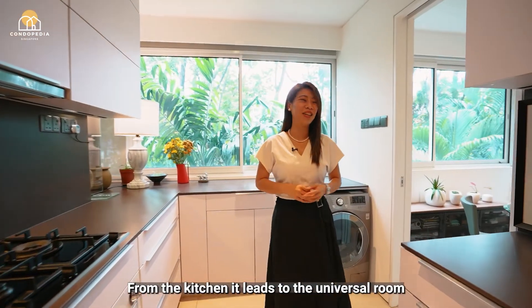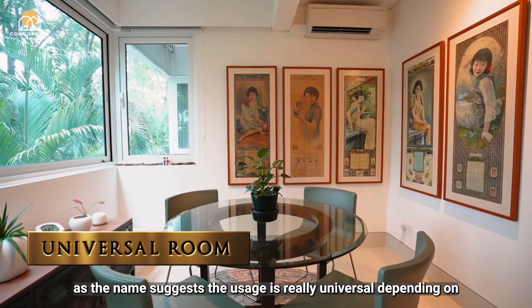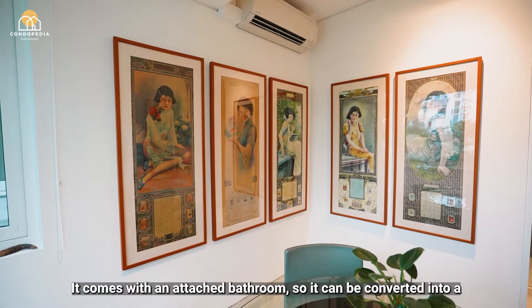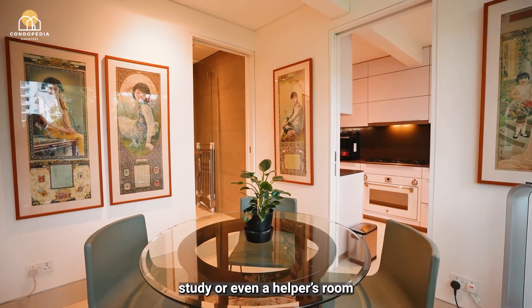From the kitchen, it leads to the universal room. As the name suggests, the usage is really universal, depending on your family needs and lifestyle. It comes with an attached bathroom, so it can be converted into a study or even a helper's room.